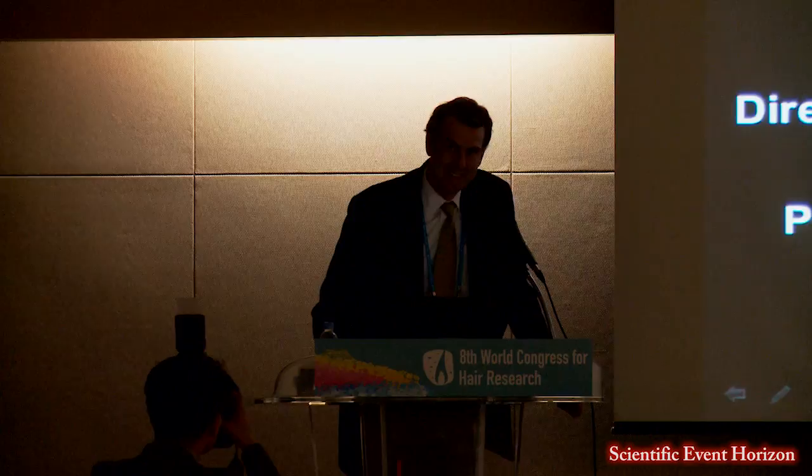I want to thank the organizers for the invitation. It's a beautiful setting, and I'm glad the weather is nicer today. Nice to see you all here.